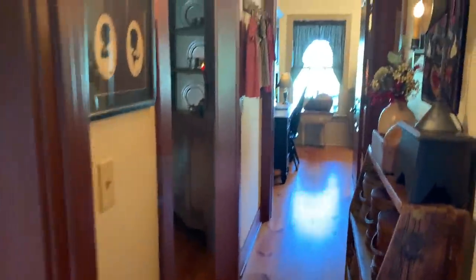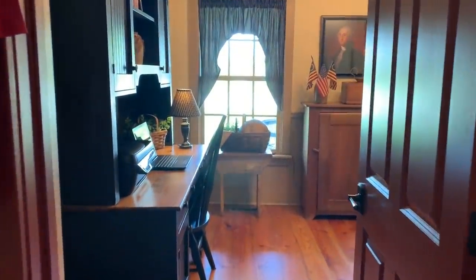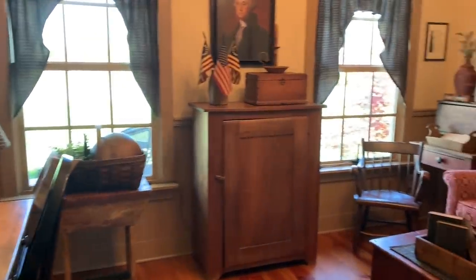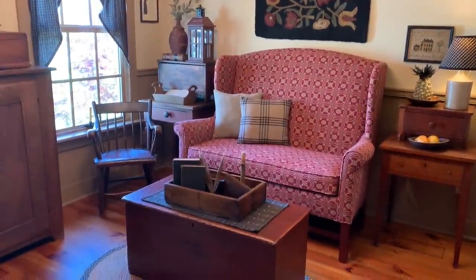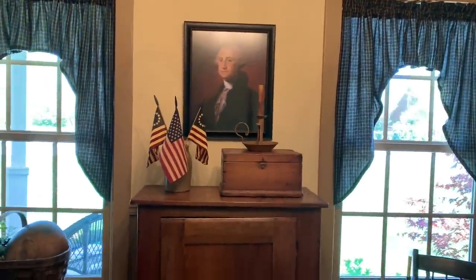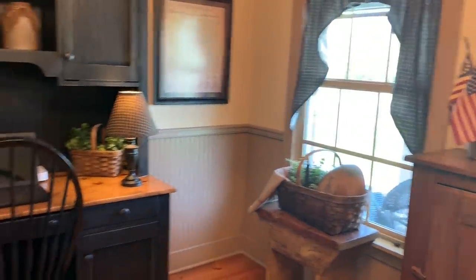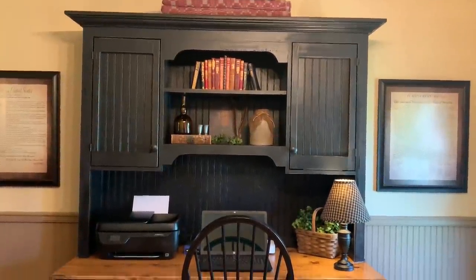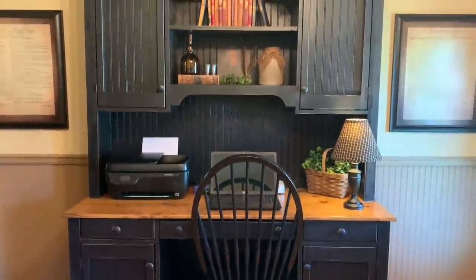Now we'll head into my office slash sitting room. This was meant to be a bedroom, but I really didn't need the extra bedroom, so I opted for an office and sitting area. My desk was crafted by a local Amish artisan — I drew a sketch and he did an excellent job.